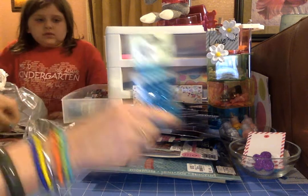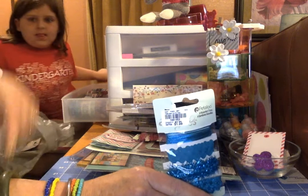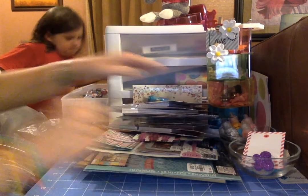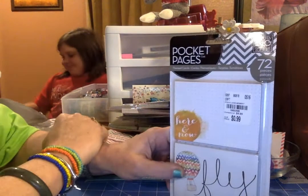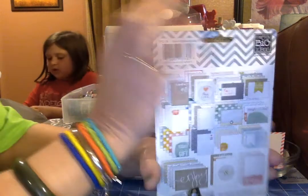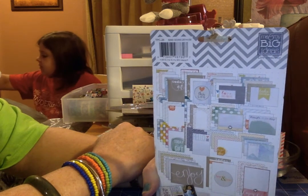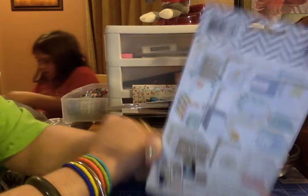I got another package of ribbon in the turquoise color, and it was a dollar ninety-nine. Then another pack of the pocket page journaling cards for 99 cents — 72 pieces. I was trying to get a variety of colors so that I would have journaling cards for any color book I put together.